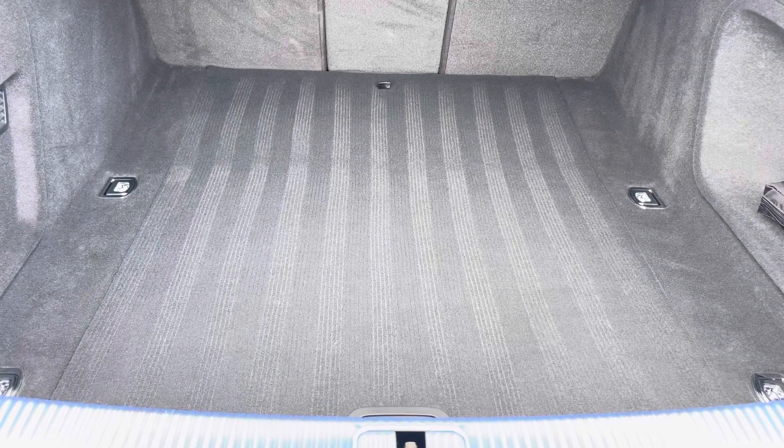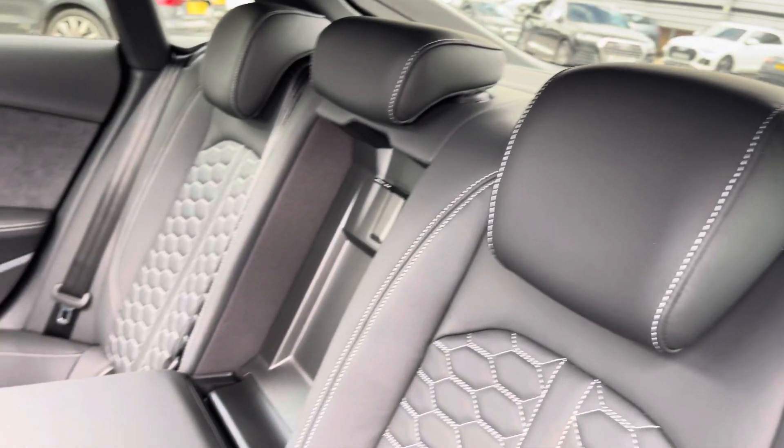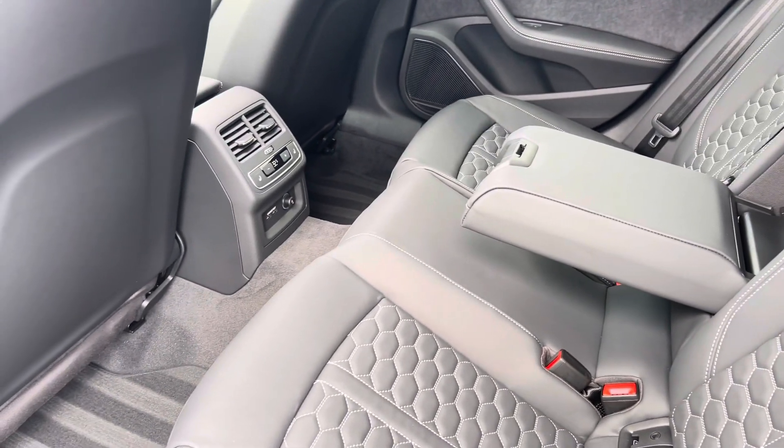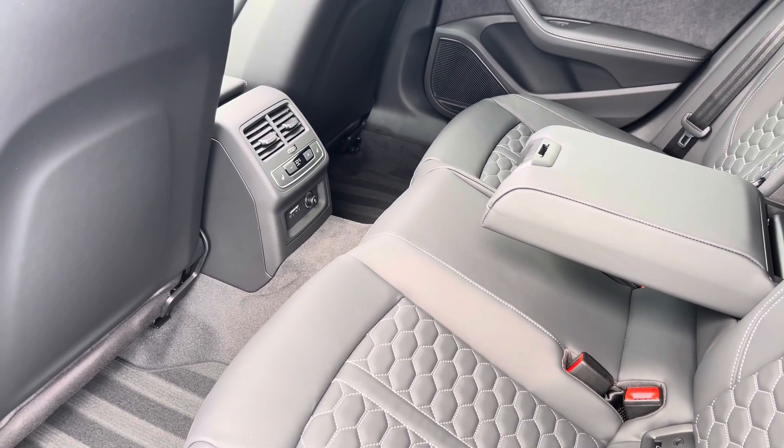Moving to the rear interior now, here we can see we can fit up to three passengers, with ISOFIX points on the outer seats, and the climate control centre features further around on this tour. Two USB ports are also included.